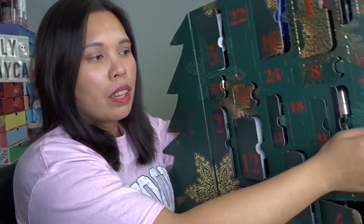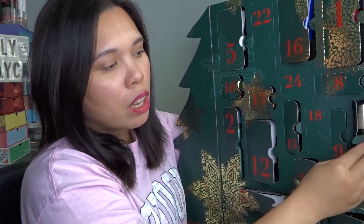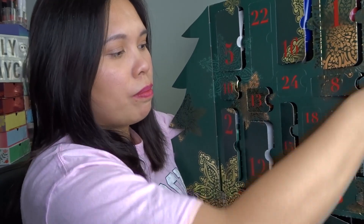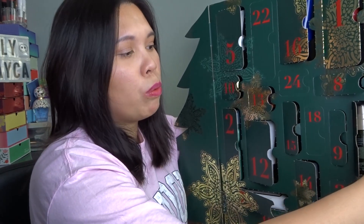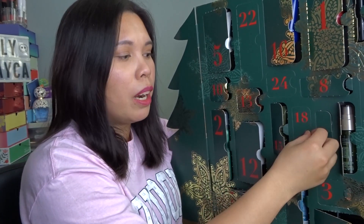Door number seventeen: another candle. It smells really nice — the same scent as the others. I really like it.